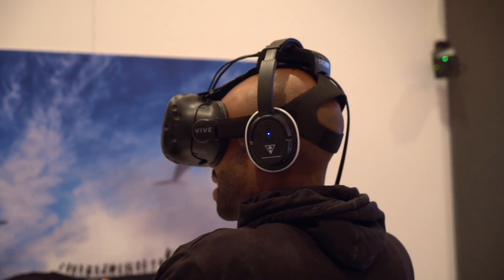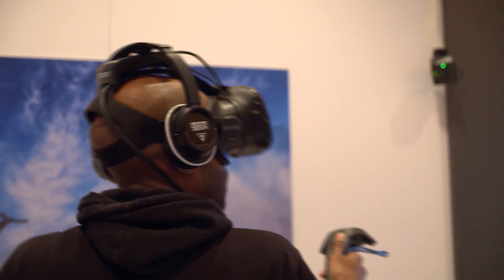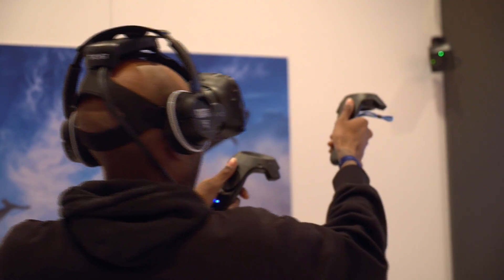The Vive Wireless Upgrade Kit — the response so far has been great because everybody loves wireless. We're actually going on sale via TV cast in the US market in Q2 this year.